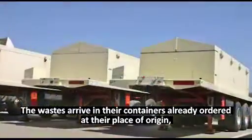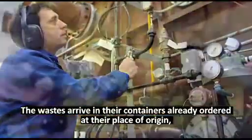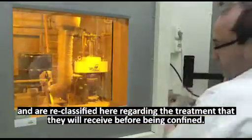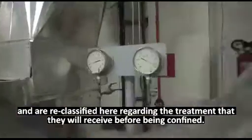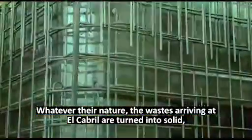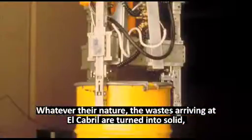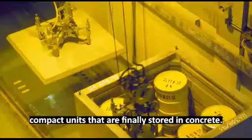The wastes arrive in their containers, already ordered at their place of origin, and are reclassified here regarding the treatment that they will receive before being confined. Whatever their nature, the wastes arriving at El Cabril are turned into solid compact units that are finally stored in concrete.